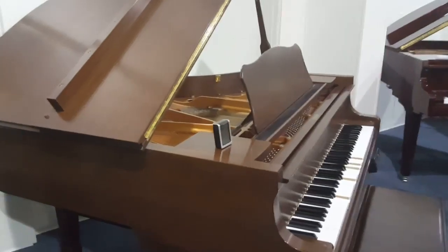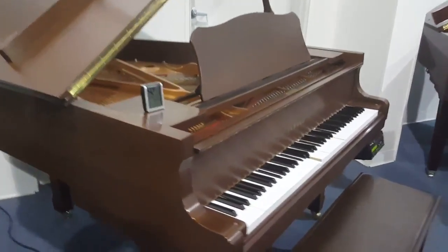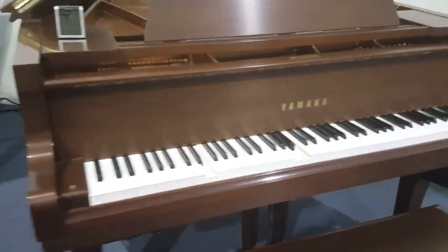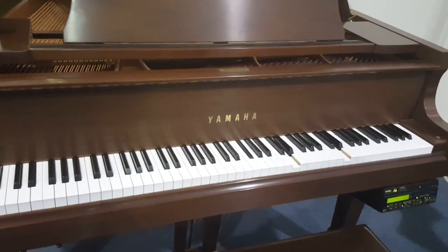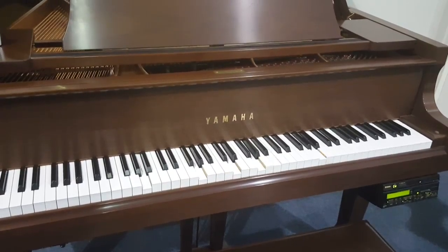We can upgrade this to the DKC 850 if you would like the streaming of Yamaha Disklavier content and music. And I'm Randy with Randy's Pianos. Thanks for checking out this Yamaha C1.